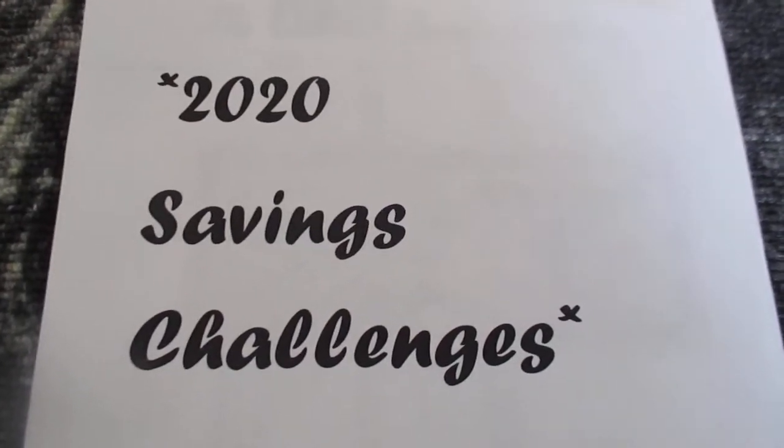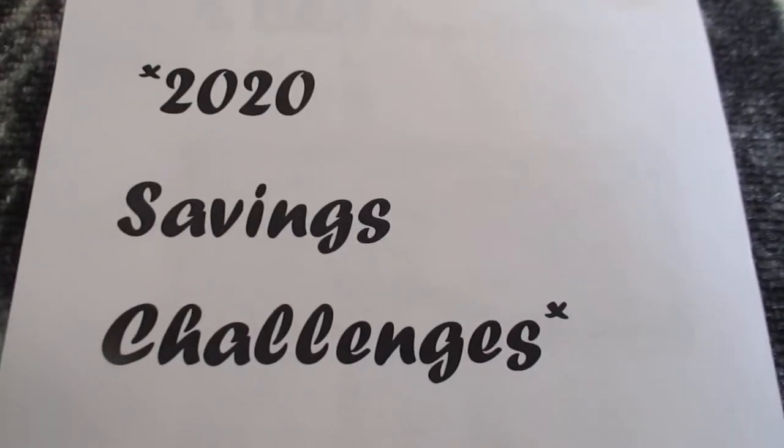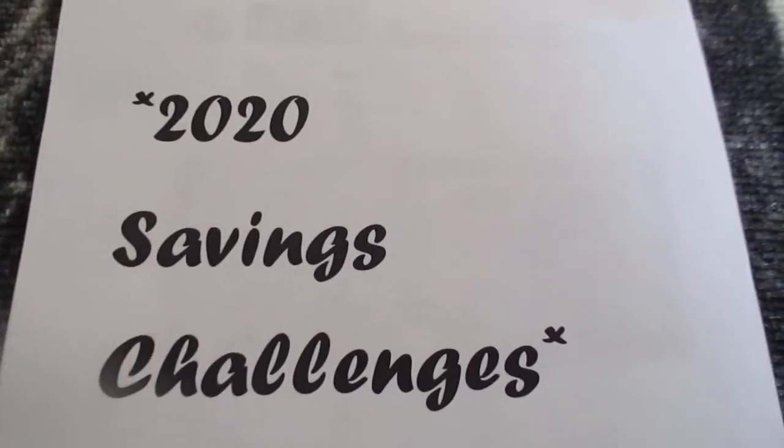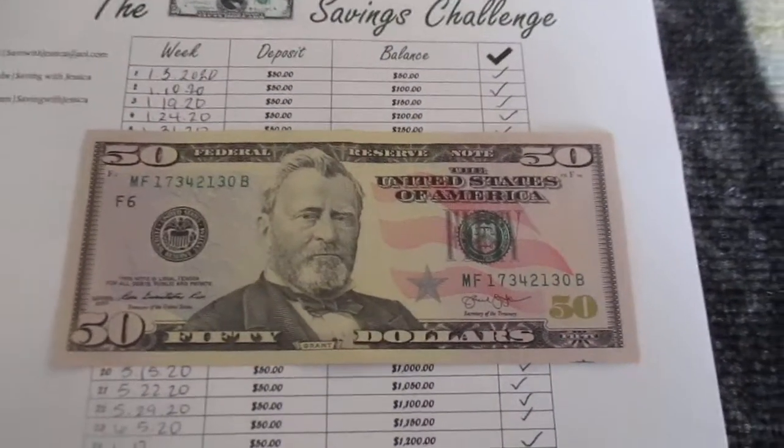Hi everyone and welcome to Saving with Jessica. Today is Saturday, September 26, 2020, and I'm going to be updating you guys on my 2020 savings challenges. We are currently on week 39 of 2020.